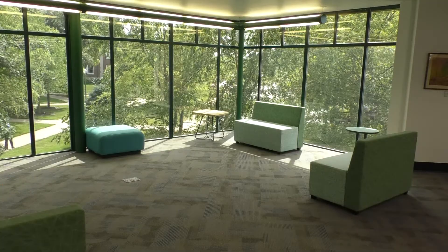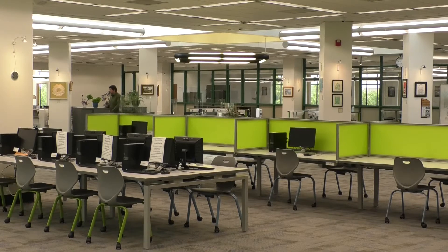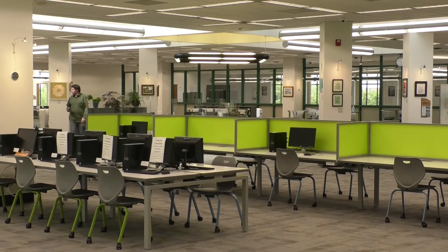The Lafayette campus is one of three Ivy Tech campuses with the Learning Commons. So far, over 2,500 students have made use of the new study area.